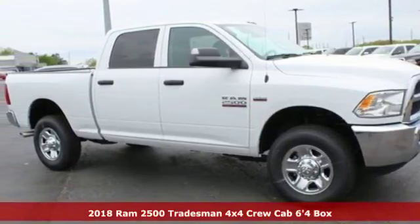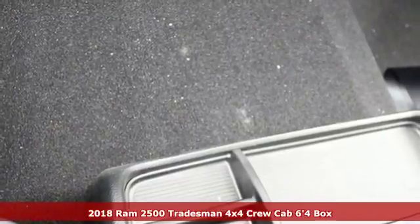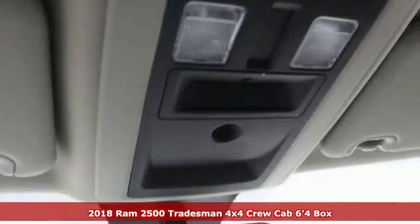Here's a 2018 Ram 2500. If you're wondering whether your truck can handle the load, it's time for this 2500. It comes with great features you'll love.